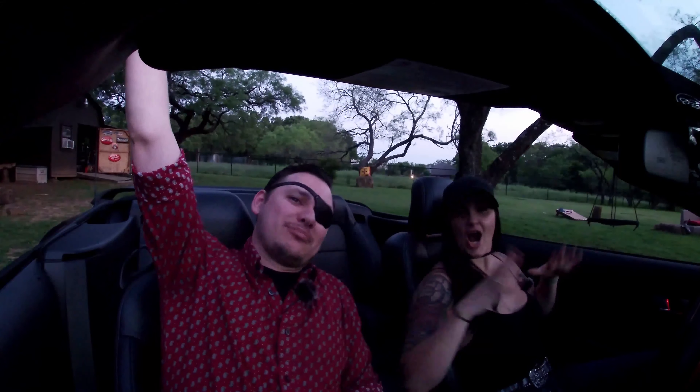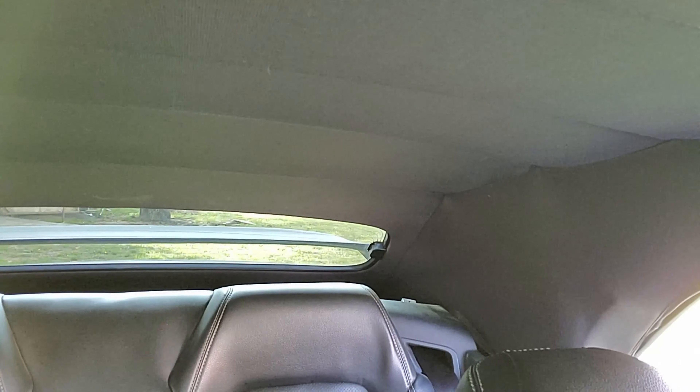Visibility with the top down is amazing — unlimited headroom, you can see all the way around with minimal blind spots. However, with the top up it's like looking into a closet: the convertible top creates a massive pillar and the rear window is very small. The spoiler looks badass but also blocks your rear visibility — the spoiler spoils your visibility.